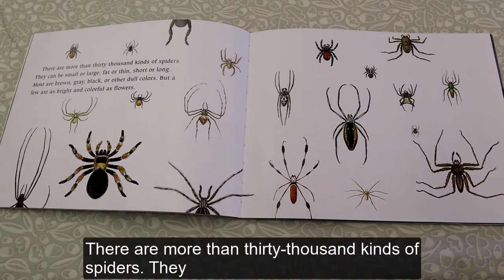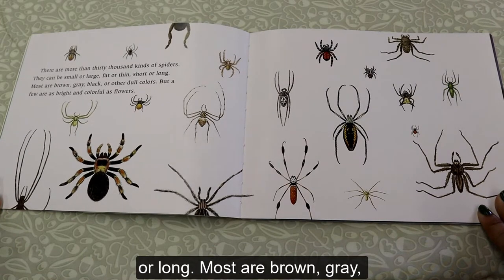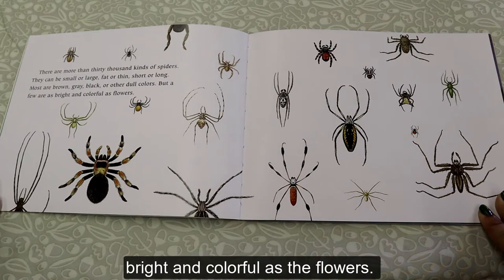There are more than 30,000 kinds of spiders. They can be small or large, fat or thin, short or long. Most are brown, gray, black, or other dull colors. But a few are as bright and colorful as flowers.